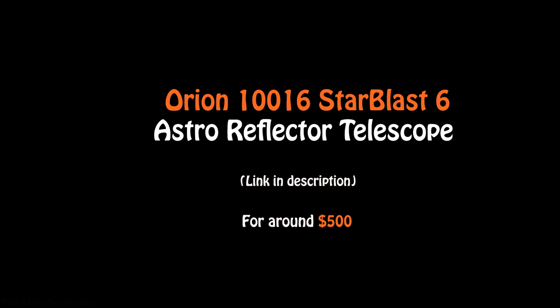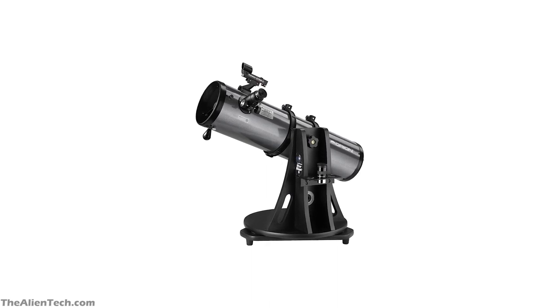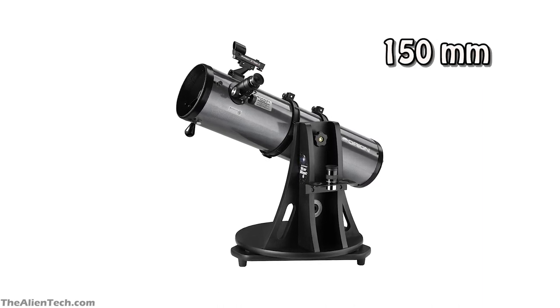And the best telescope you can get for around $500 is the Orion Starblast 6 Astro Reflector Telescope. This is also a tabletop Dobsonian telescope. It is a Newtonian reflector-type telescope. The telescope has an aperture of 6 inches, around 150mm.